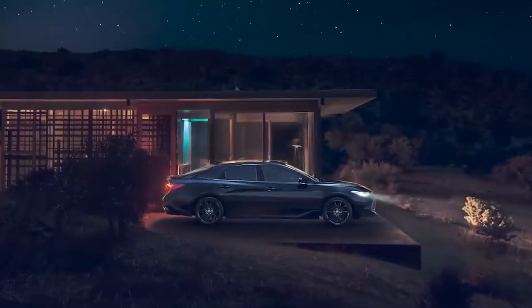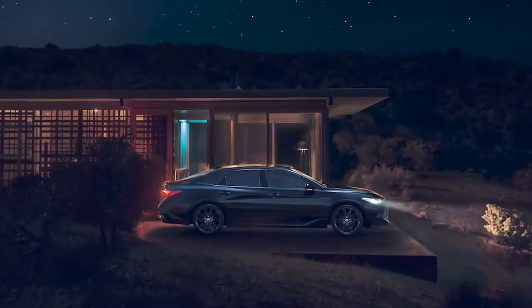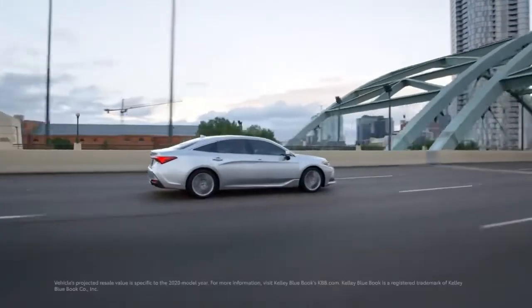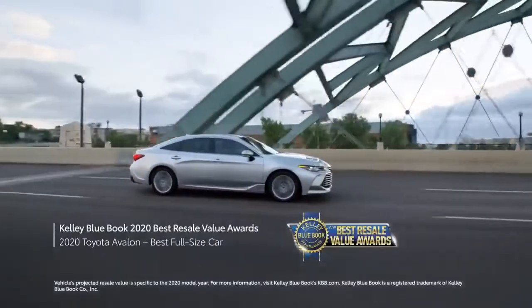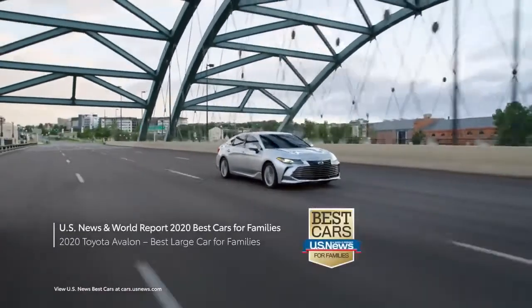The new XSE Nightshade Hybrid delivers again and again on style and efficiency. Plus, Avalon has earned plenty of accolades from the likes of Kelley Blue Book, NHTSA, and US News & World Report.